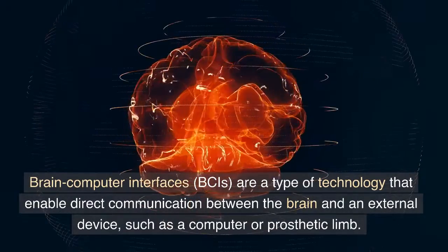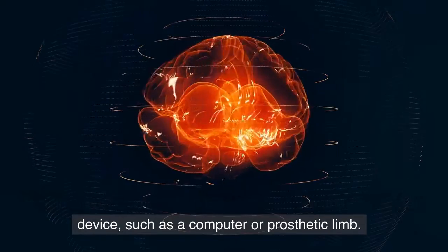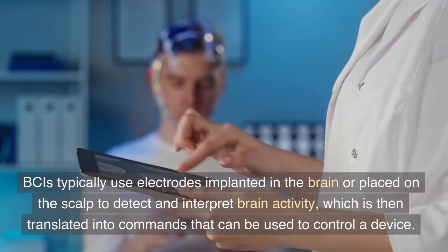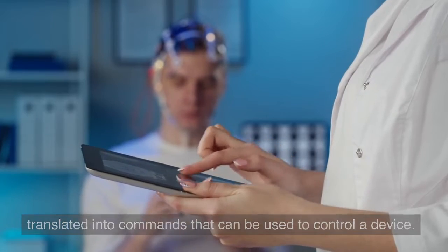Brain-computer interfaces, BCIs, are a type of technology that enable direct communication between the brain and an external device, such as a computer or prosthetic limb. BCIs typically use electrodes implanted in the brain or placed on the scalp to detect and interpret brain activity, which is then translated into commands that can be used to control a device.